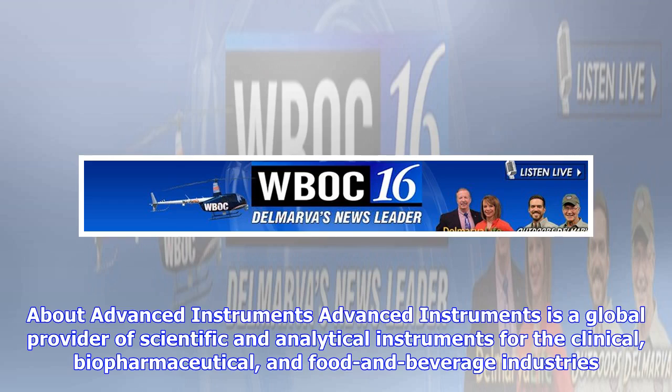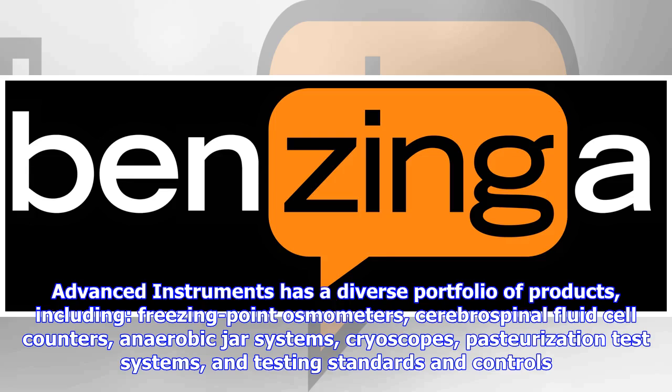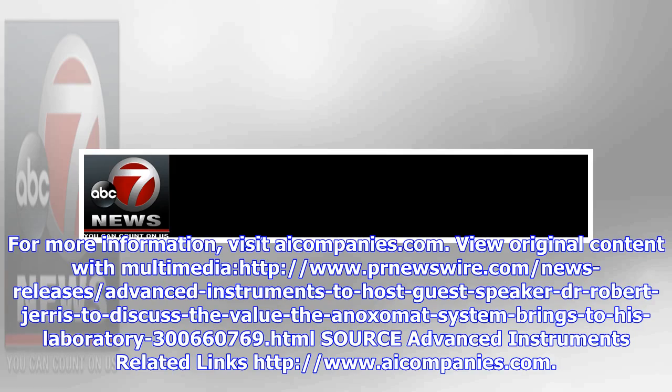Advanced Instruments is a global provider of scientific and analytical instruments for the clinical, biopharmaceutical, and food and beverage industries. Since 1955, the company's innovations have helped organizations improve quality of results, achieve reliable outcomes, and increase workplace productivity. Advanced Instruments has a diverse portfolio of products, including freezing point osmometers, cerebrospinal fluid cell counters, anaerobic jar systems, cryoscopes, pasteurization test systems, and testing standards and controls. For more information, visit iCompanies.com.